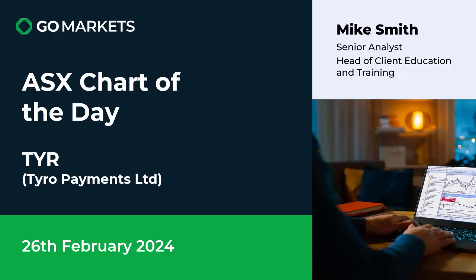Welcome to your ASX chart of the day. Today we are looking at Tyrell Payments Limited, ticker code TYR. This company is in the financial sector providing tech solutions for payment systems, and there's some interesting price action on the chart today which is noteworthy. Let's have a look right now.